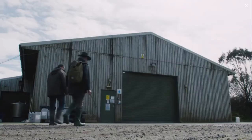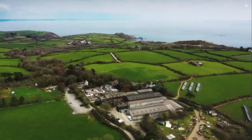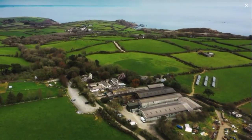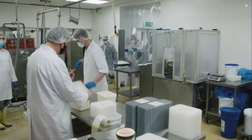From those humble beginnings on Toby's mum's kitchen table, the farm now makes over 400,000 litres of ice cream a year. But the production line is still surprisingly hands on.